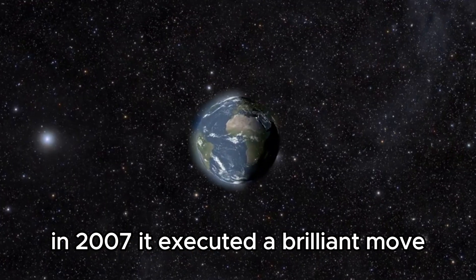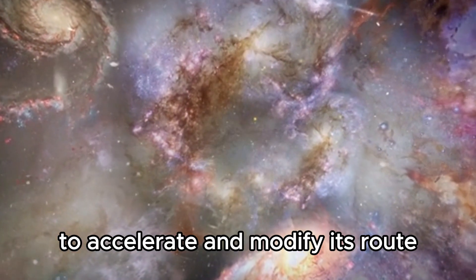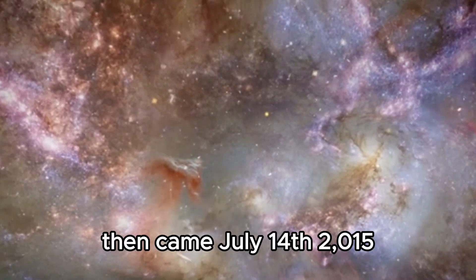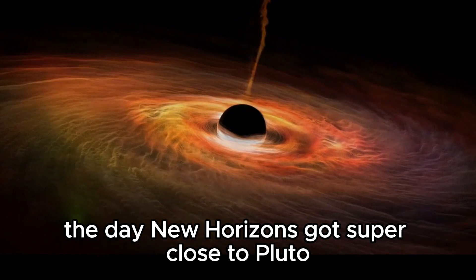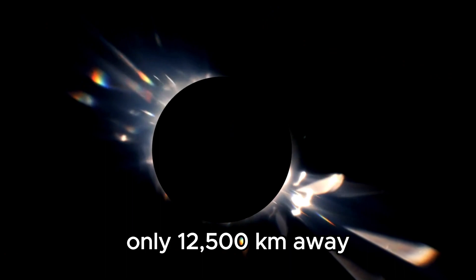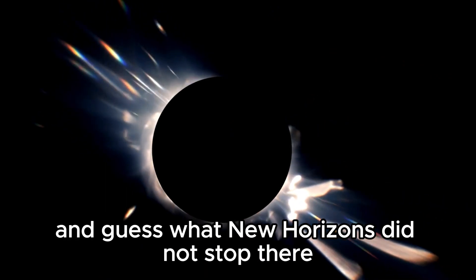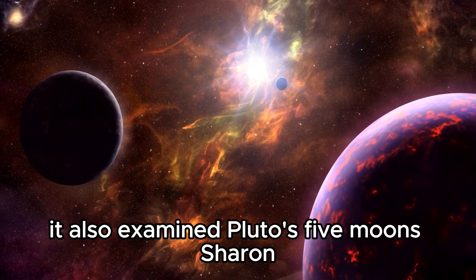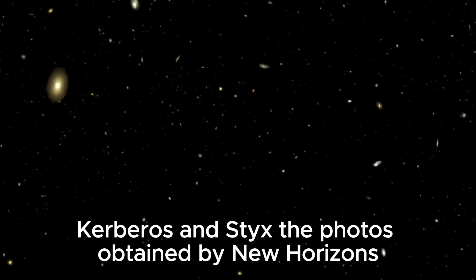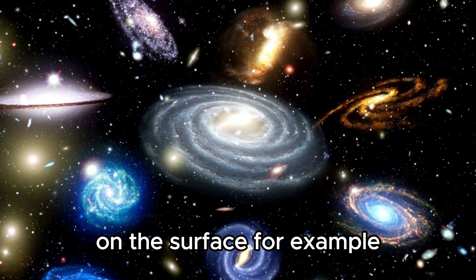The journey to Pluto was long, but New Horizons did not waste any time. Along the trip, it passed by other interesting celestial bodies and gathered useful information. In 2007, it executed a brilliant move by exploiting Jupiter's gravity to accelerate and modify its route. It also examined many asteroids and objects in the Kuiper belt. Then came July 14, 2015 — the day New Horizons got super close to Pluto, only 12,500 kilometers away. No other spacecraft had gone that close to Pluto before. It also examined Pluto's five moons: Charon, Nix, Hydra, Kerberos, and Styx.